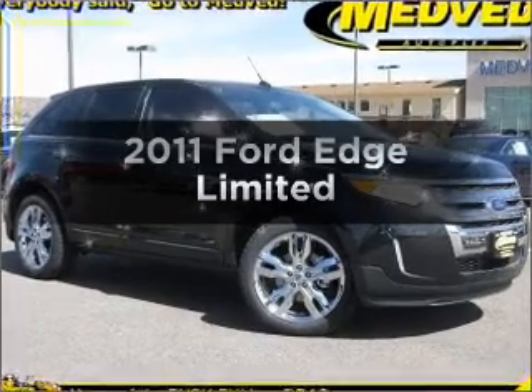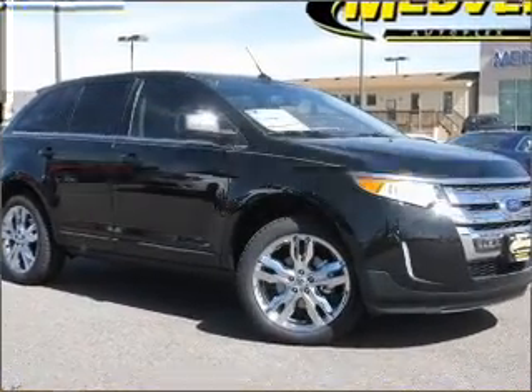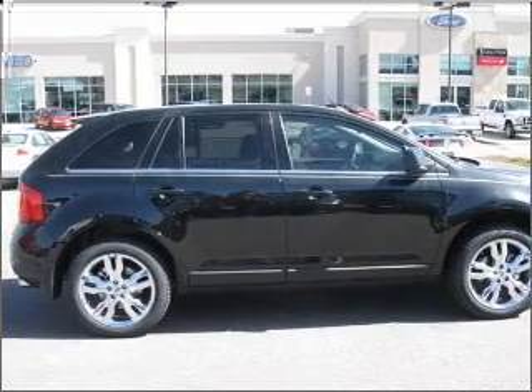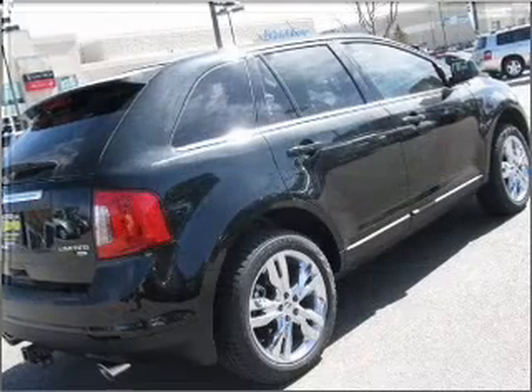Get noticed in this 2011 Ford Edge. This is the set of wheels you've been looking for, with a solid 6-cylinder engine connected to a smooth-shifting 6-speed automatic transmission.